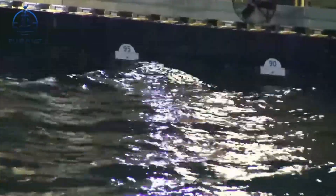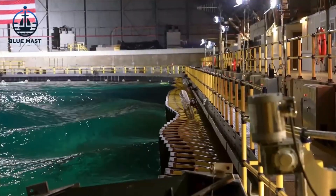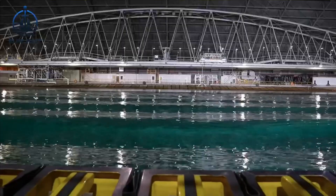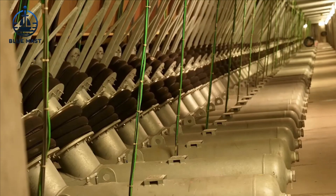The six-year renovation culminated in the installation of an advanced wave-making system equipped with 216 individually controlled electromechanical wave boards. Much like piano keys, these boards don't produce music.